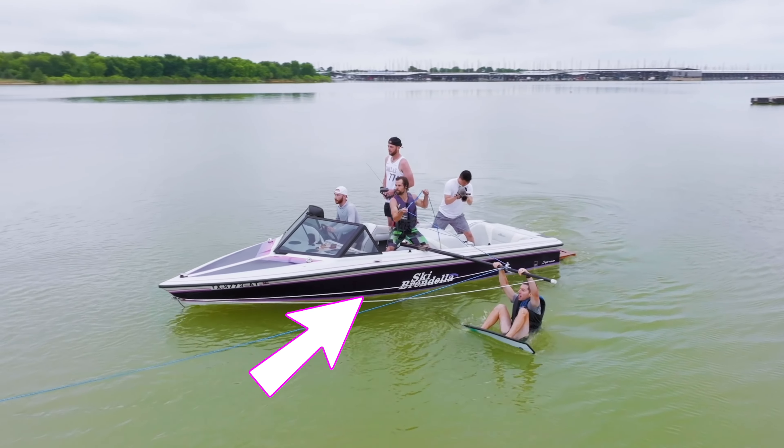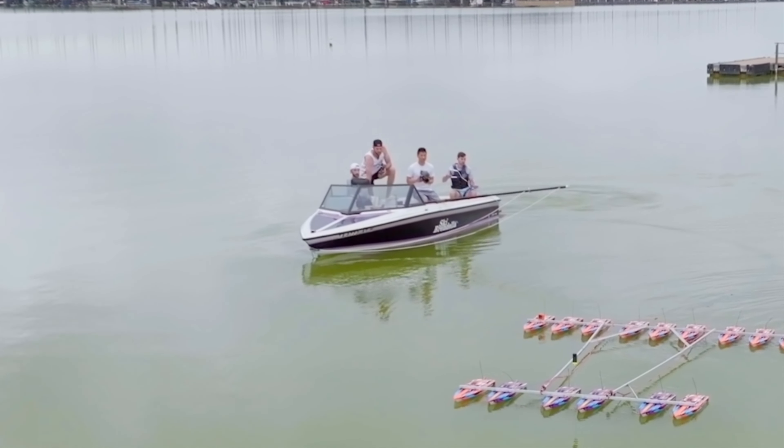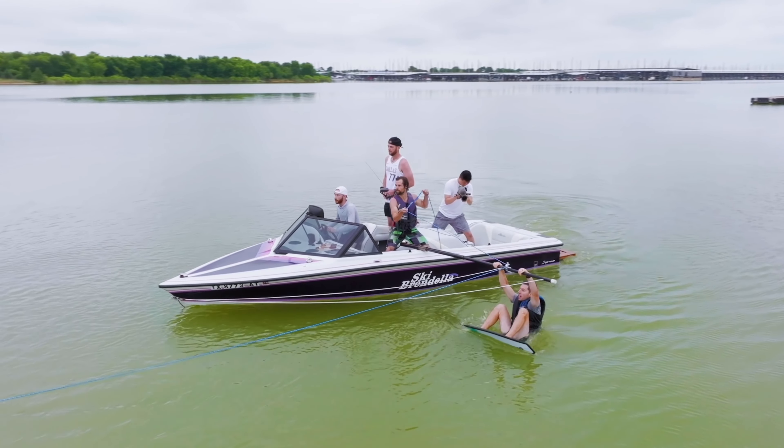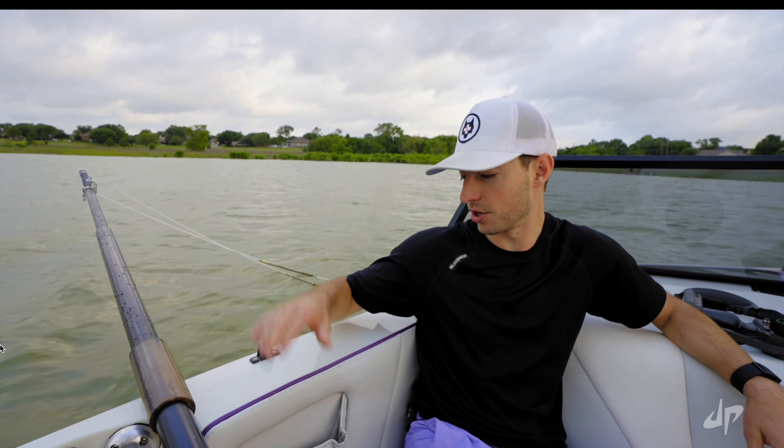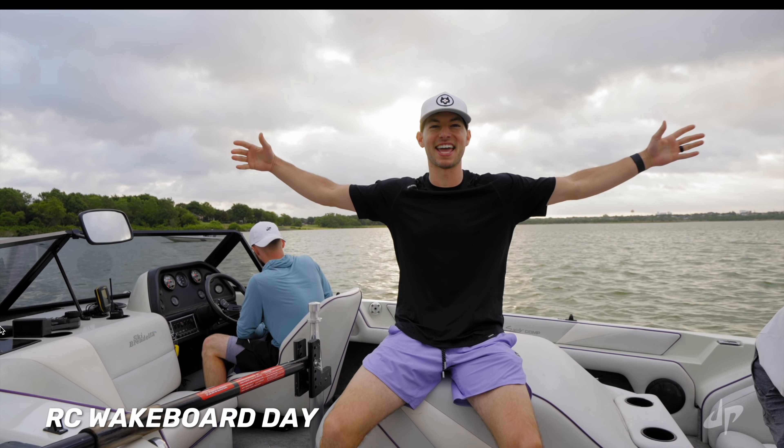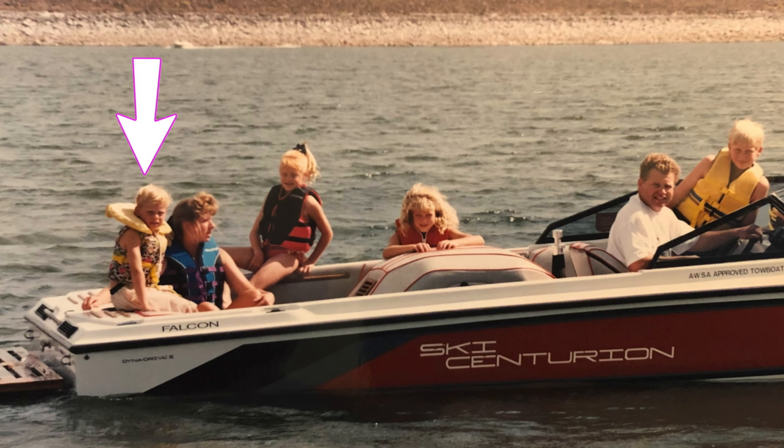Next, what is this boat? It wouldn't be a breakdown without boat info. This is a Ski Brendella, as you can see here and here. It looks like it's from the early 90s. It is a direct drive ski boat, similar to the one I grew up on.